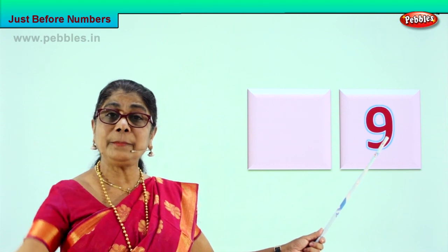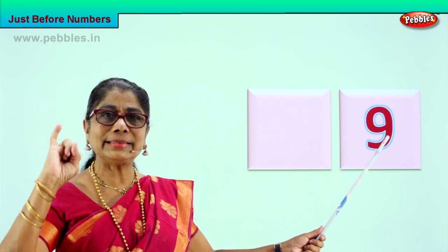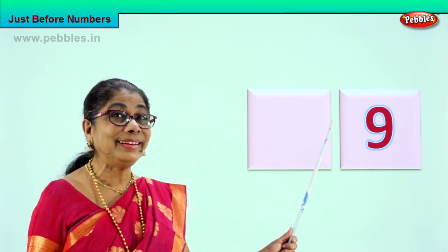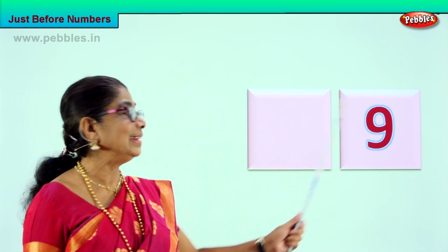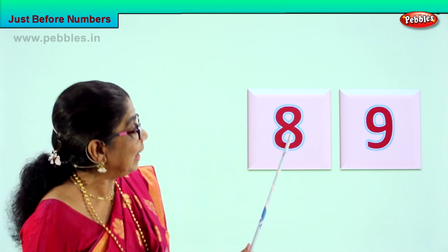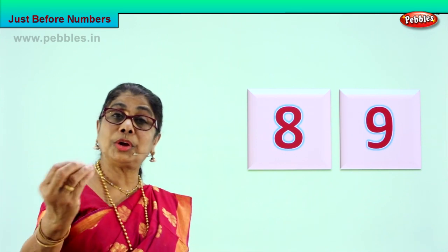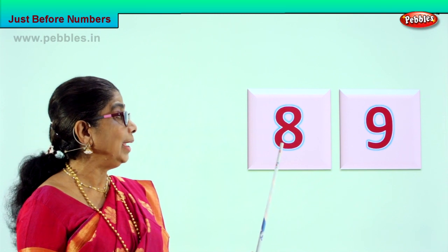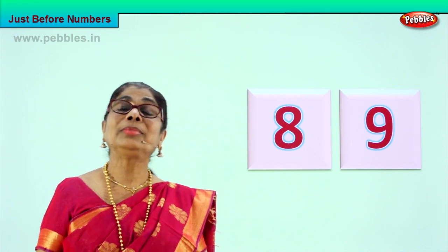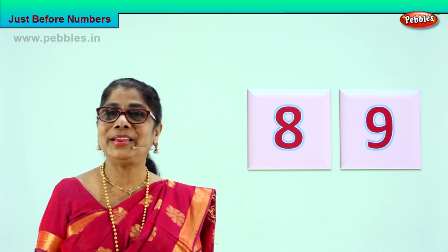Take your fingers and count for me: one, two, three, four, five, six, seven, eight, nine. What is the number before nine? Eight! Good — eight, nine. The number that will come before nine is eight. Very good! So the number that comes before nine is eight.